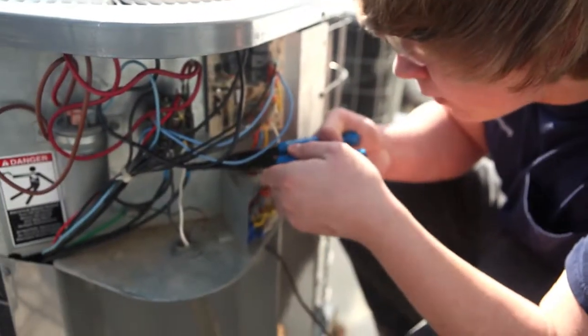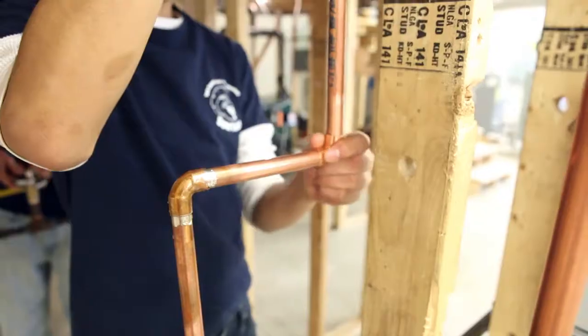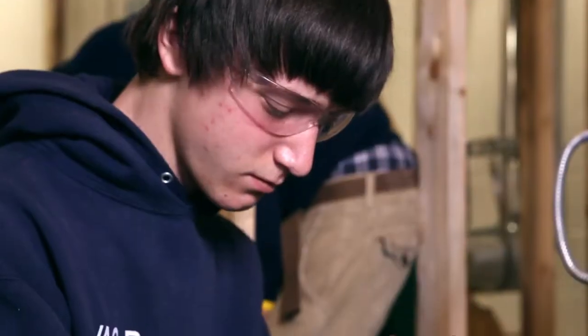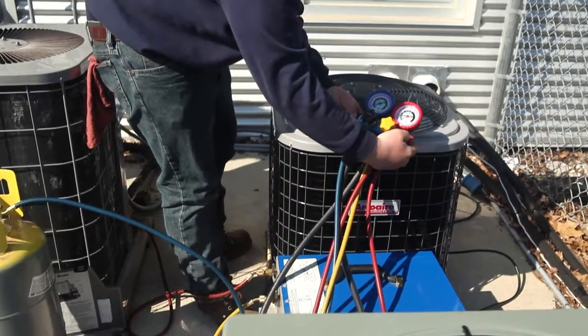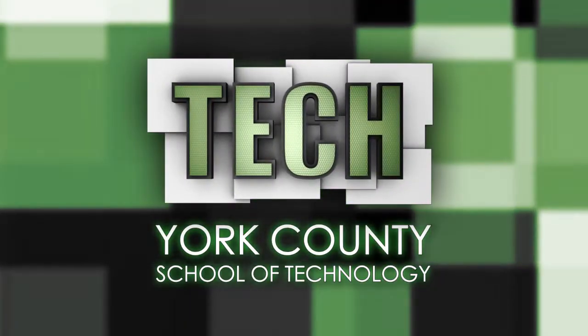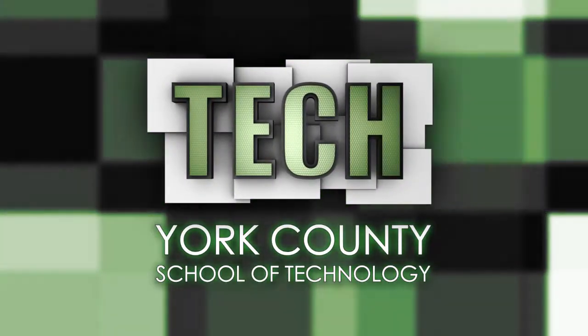Tech students will be occupationally and academically ready with the experience and confidence to succeed in the real world. This school is like an apprenticeship itself for whatever career you're going for, so we definitely have an advantage over people coming from another school. I'm really glad that I came to Tech. Tech — providing a solid pathway to your future.